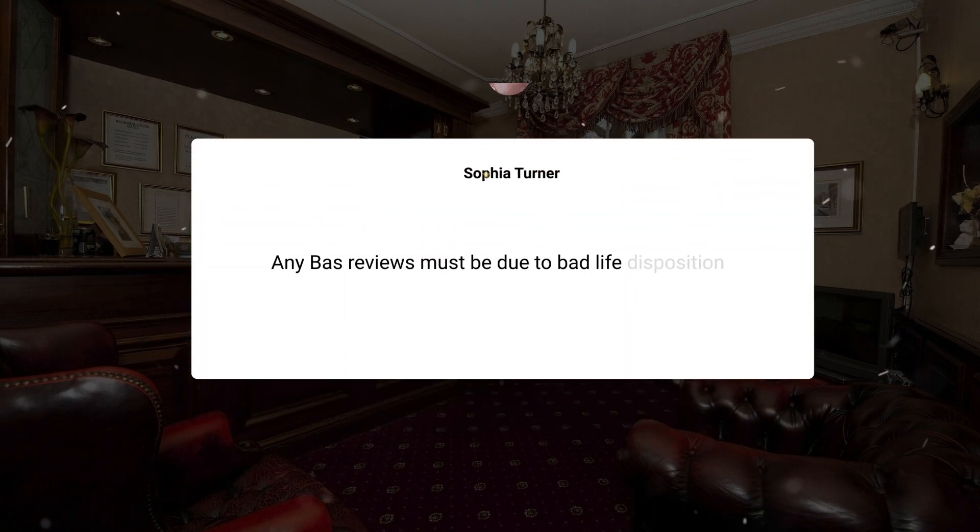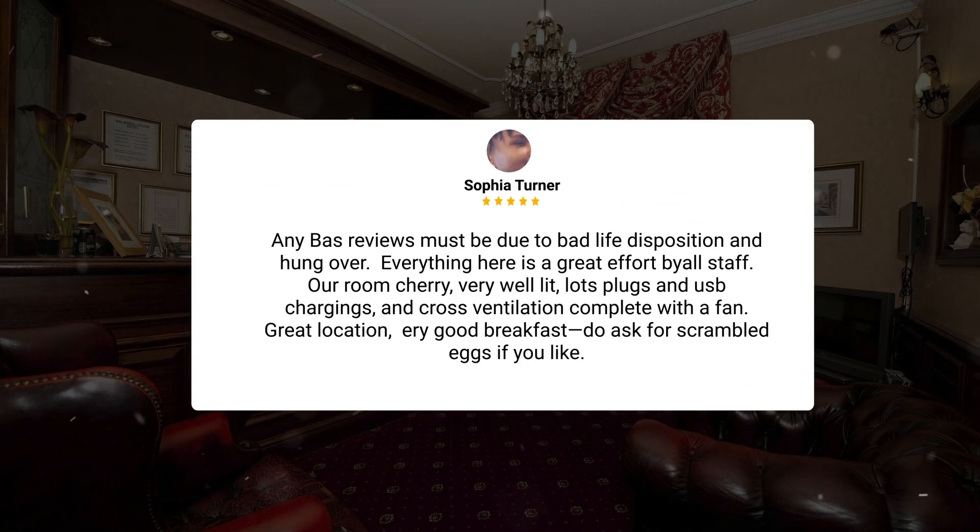Any bad reviews must be due to bad life disposition and being hungover — everything here is a great effort by all staff. Our room, Cherry, was very well lit, with lots of plugs and USB charging, and cross ventilation complete with a fan. Great location, airy, good breakfast — do ask for scrambled eggs if you like.